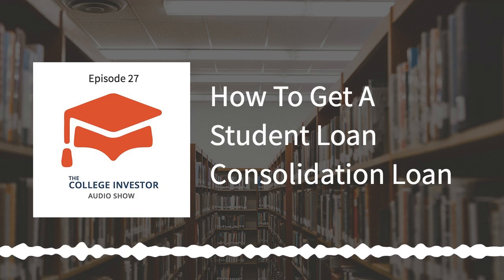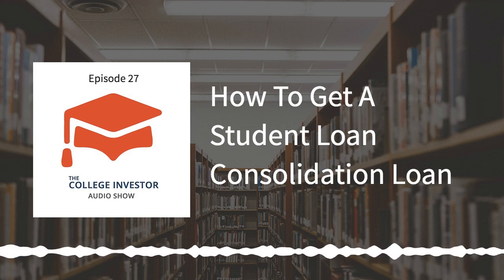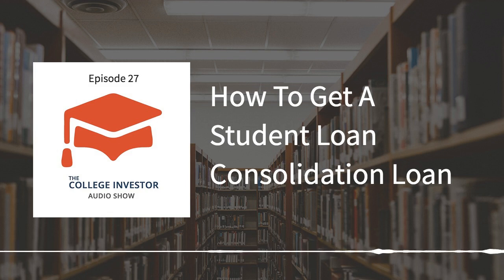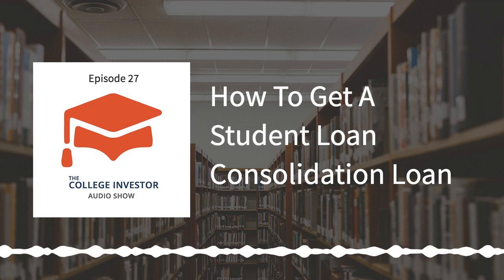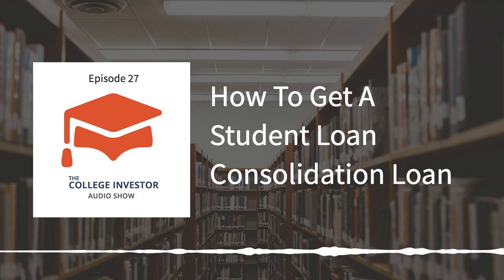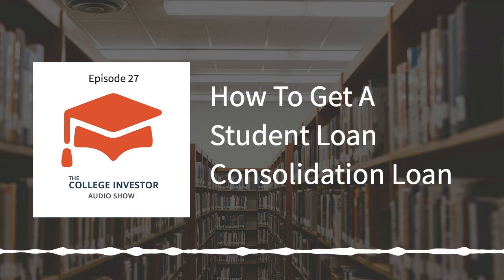Hopefully you found this useful and interesting. Now you kind of know how to consolidate your student loan debt and when it makes sense. If you have any questions or just want to see this on paper, go to thecollegeinvestor.com/episode27. That's thecollegeinvestor.com/episode27. It will direct you right to the blog post where you can share your thoughts, read everything we talked about, and see if student loan consolidation makes sense for you.